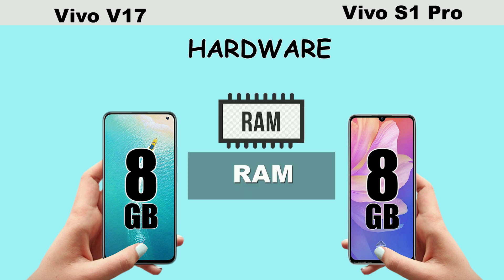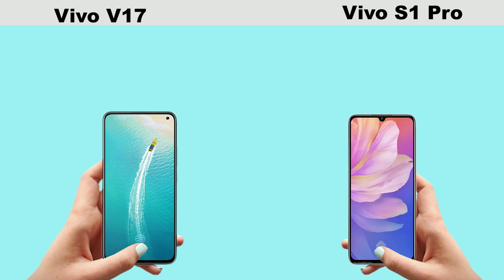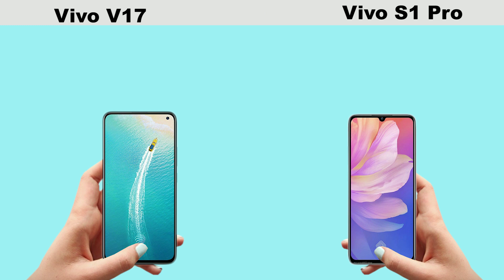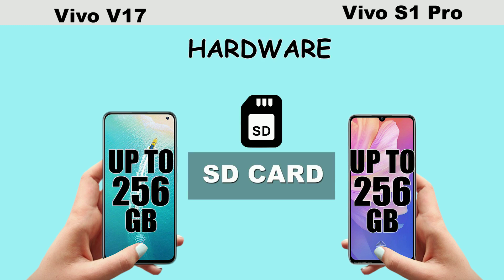Both smartphones come with 8GB RAM and 128GB internal storage ROM. There is also space for an SD card, so you can expand the memory from 128GB to 256GB through the SD card if you wish to.